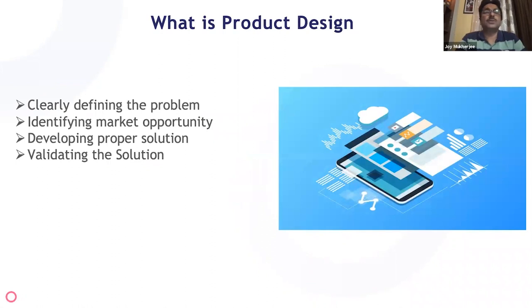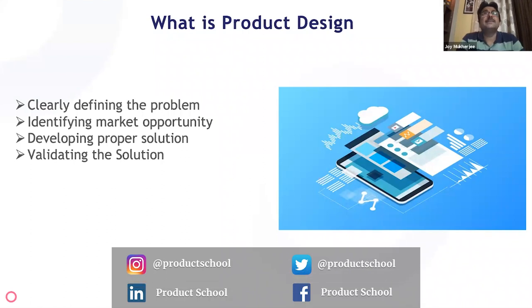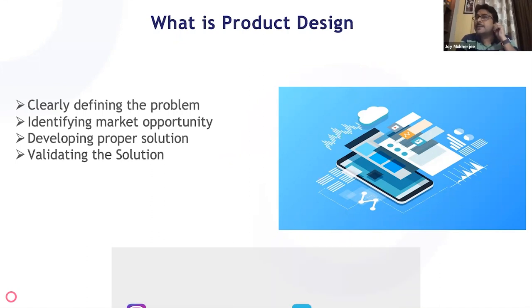Let's understand what product design is. In a nutshell, product design is about clearly defining a problem space, understanding what the problem is, identifying the market opportunity, and once you've done both of those, clearly developing a proper solution for that problem space and market, then validating the solution. This is an iterative process that you keep repeating.